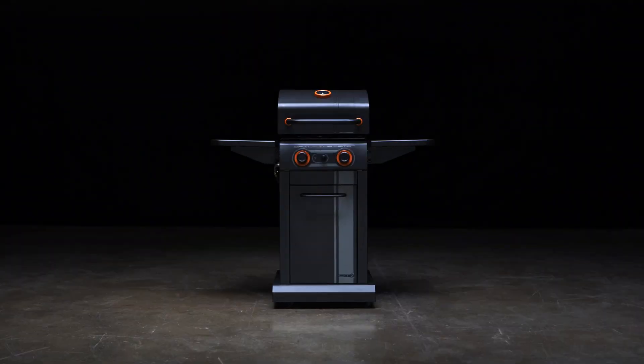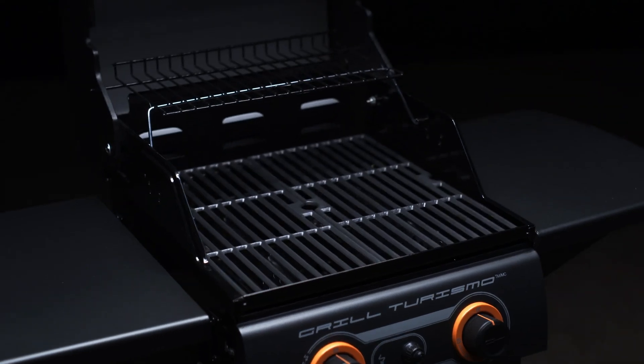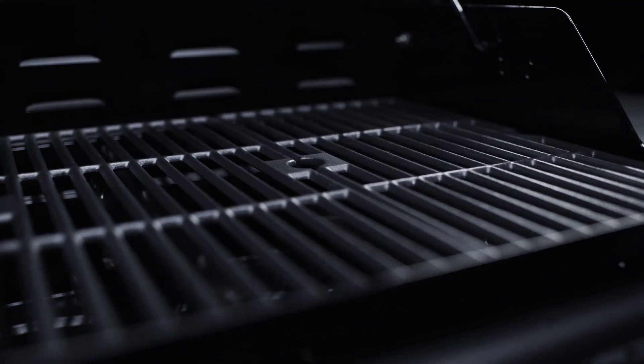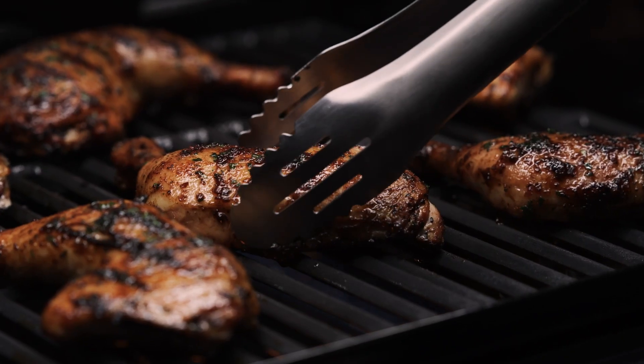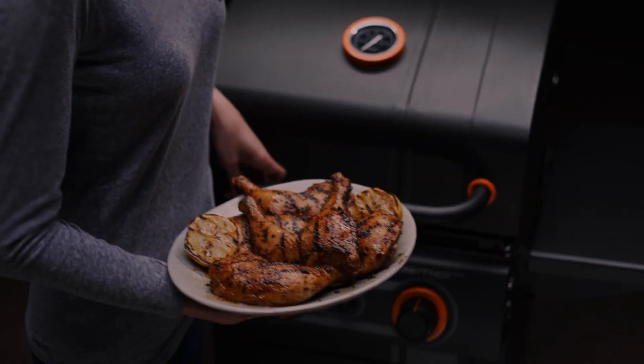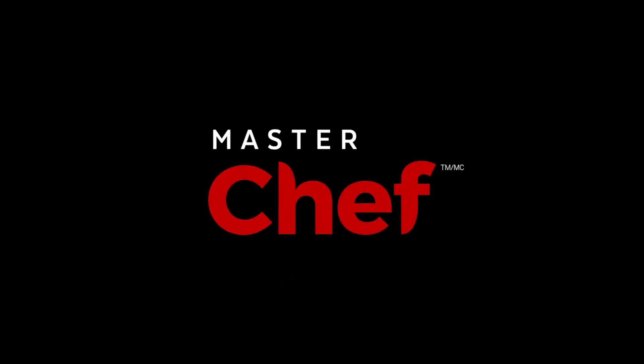The two burner model is compact but mighty. It packs a punch with 420 square inches of total cooking surface, porcelain coated cast iron cooking grates, and two stainless steel burners that produce up to 20,000 BTUs. Find the MasterChef Grill Turismo and everything you need for barbecue season at Canadian Tire.